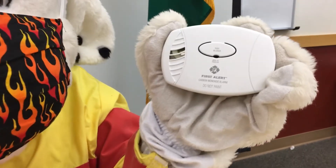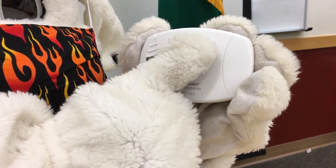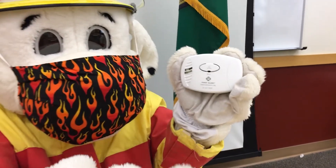Three beeps means smoke or fire and you need to get out. A carbon monoxide alarm will have a set of four beeps. That means carbon monoxide is present and you need to get out of your house.